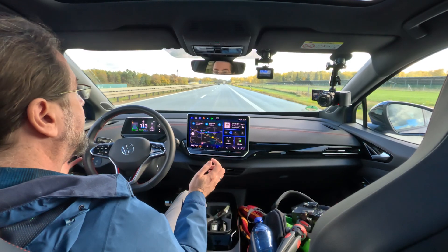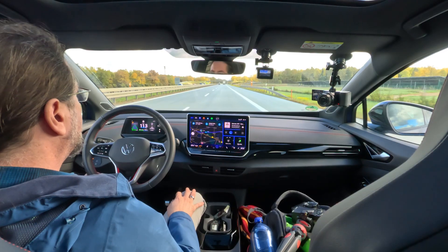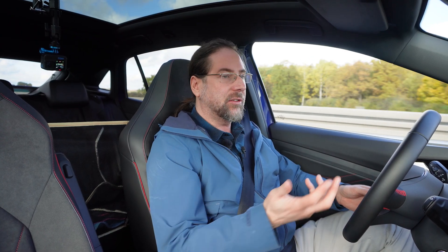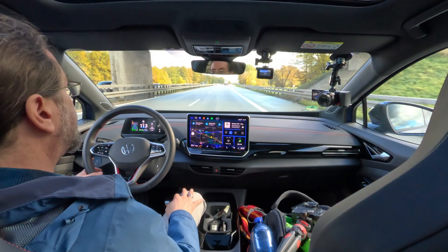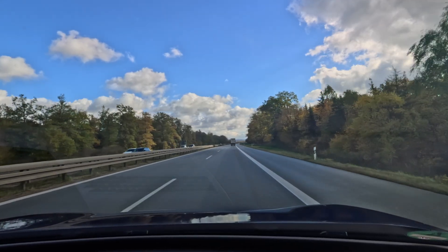How is the Volkswagen ID.5 GTX 2026 on the highway at 110 km/h, or on a country road? Very, very nice — very comfortable. At 110, it's really quieter, especially now that the road is not as wet as before, so tire noise is lower and wind noise is also quieter. It's really nice — comfortable and stable, the same as at 130.